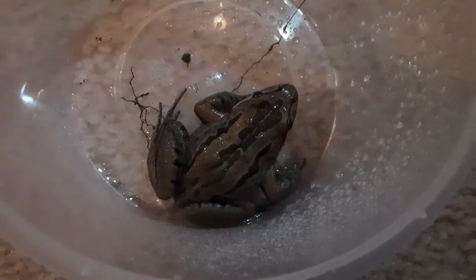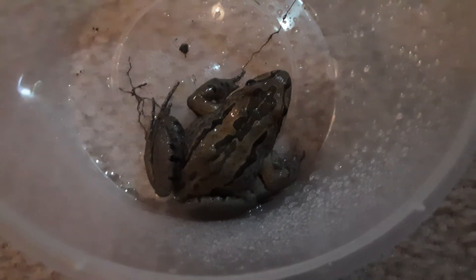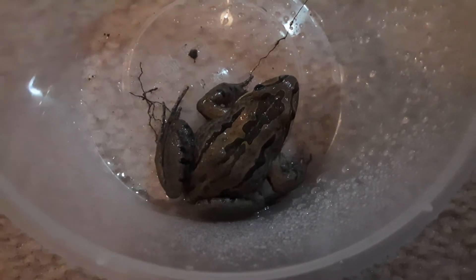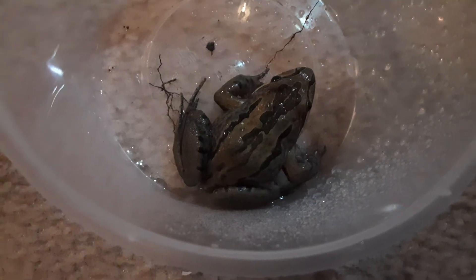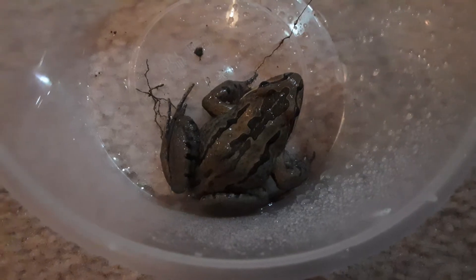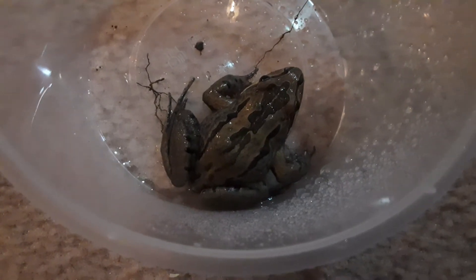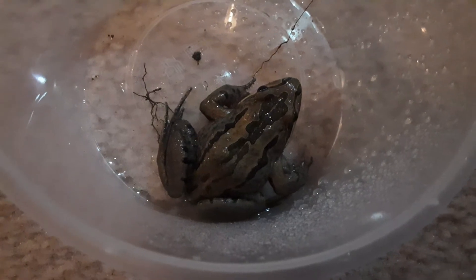I know a lot of you watching probably have reptiles, and that's basically me too, though I haven't got that many. I've only got three baby bearded dragons, three juvenile blue tongues, a few axolotls, and this dude — my striped marsh frog.